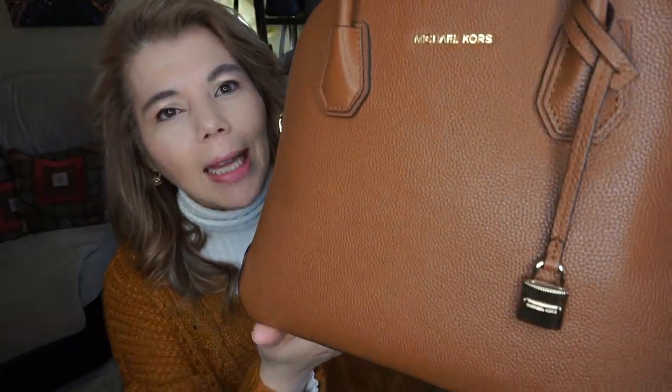It's a very rich, saturated pebbled leather with the gold hardware, and I didn't use the long handle yet because I do like these top rolled handles, and it does fit quite a bit.